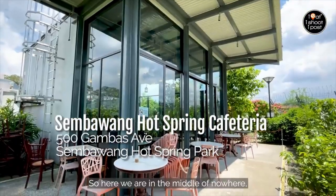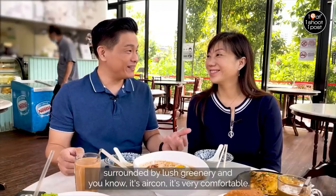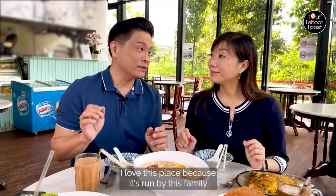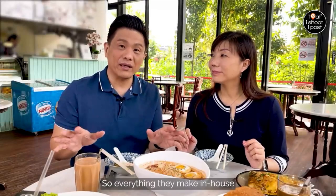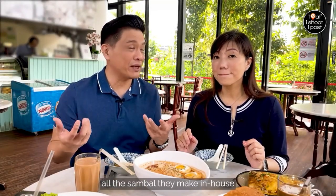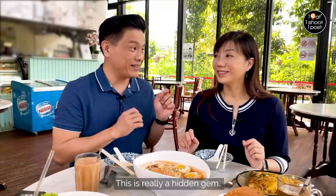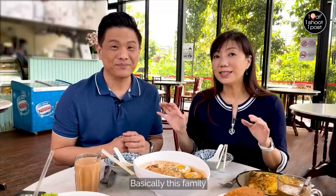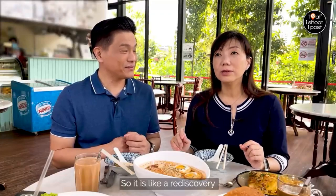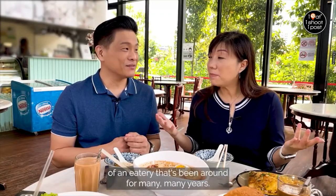Here we are in the middle of nowhere, surrounded by lush greenery — and it's air-conditioned and very comfortable. I love this place because it's run by a family, so everything is made in-house: the laksa rempah, all the sambal, and they even bake their own cakes and pastry. This is really a hidden gem. Basically this family used to run the zi cha at Boto Tree Park, so it's like a rediscovery of an eatery that's been around for many, many years.